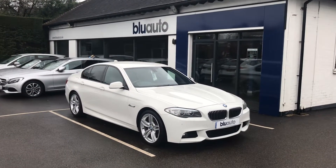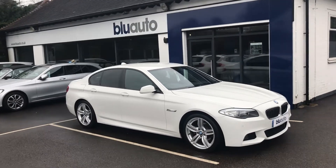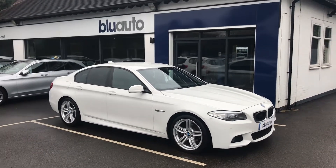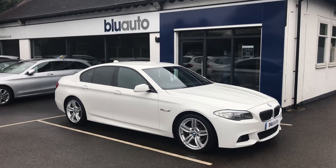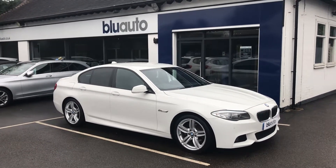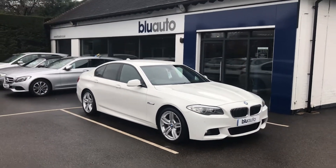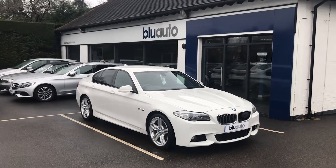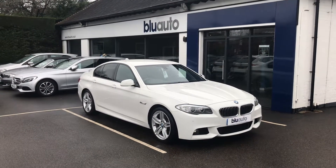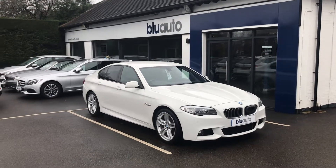Hello and good morning, my name is Ben Cooper. Another quick walk-around video of one of the latest vehicles into the Blue Auto forecourt. This vehicle is probably the most sought-after executive saloon on the market at the moment. The BMW 5 Series is renowned for its performance, handling and comfort. This vehicle is a 2012 62-plated vehicle and has carried out just over 44,500 miles — really low miles for its age.